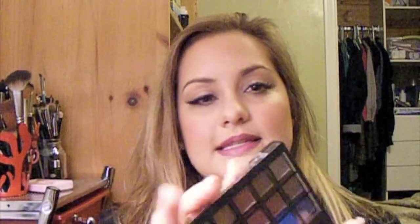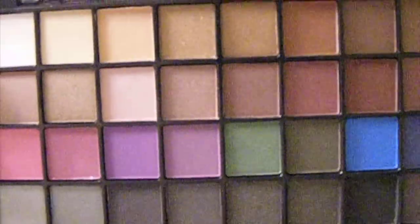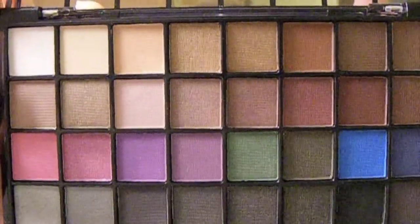Five dollars — can you believe it? What's great is there are so many different shades in here: neutrals and bright colors, so this is great for anybody. It comes in a nice sleek case with a double-ended sponge applicator and a little mirror. The shades include olives, greens, tons of neutrals, highlights, smoky colors, and warm tones. For five bucks, you can't beat that.